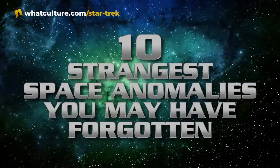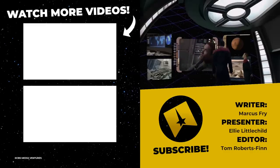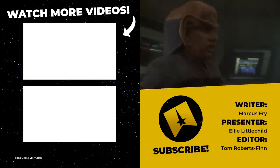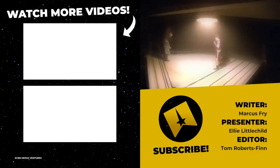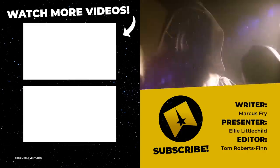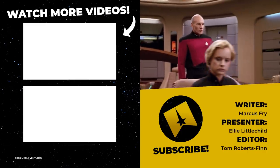And that concludes our list. If you think we missed any, do let us know in the comments below, and while you're there, don't forget to hit that like button. Also, head over to Twitter and follow us there at TrekCulture, and I can be found across various social medias just by searching Ellie Littlechild. I've been Ellie with TrekCulture. I hope you have a wonderful day, and remember to boldly go where no one has gone before.